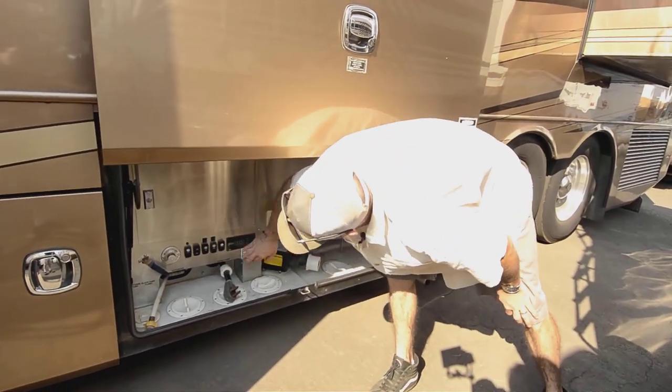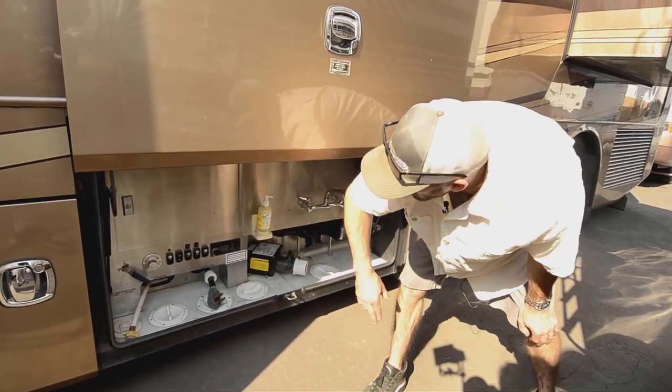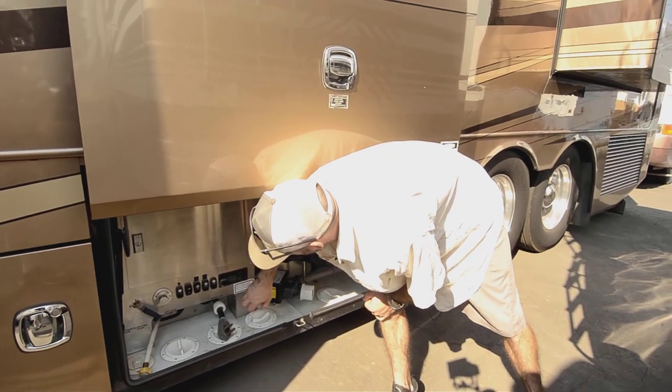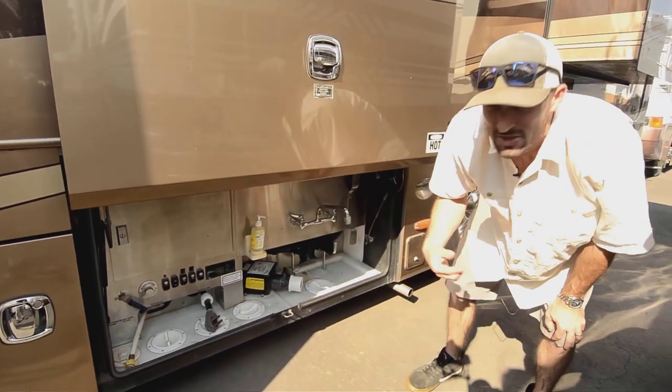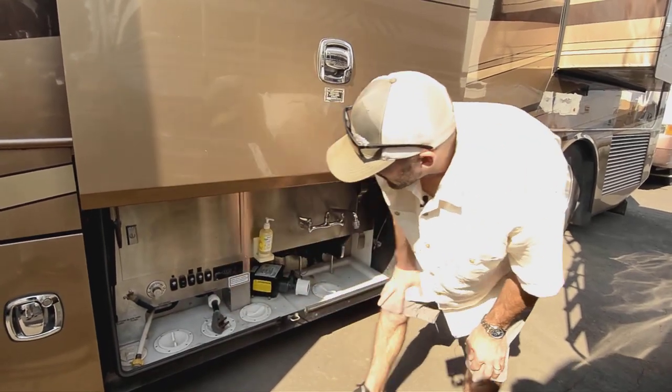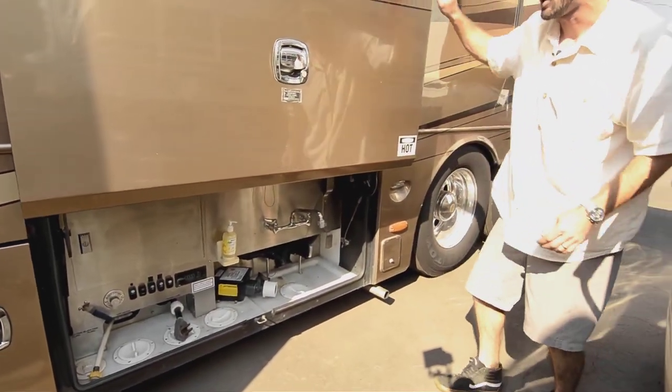You have a powered city water reel so you're not having to wind anything up — it does it for you. It has a built-in powered sani flush so you can clean it automatically, or you can plug it in manually and let it clean itself. Two options for keeping those tanks clean.